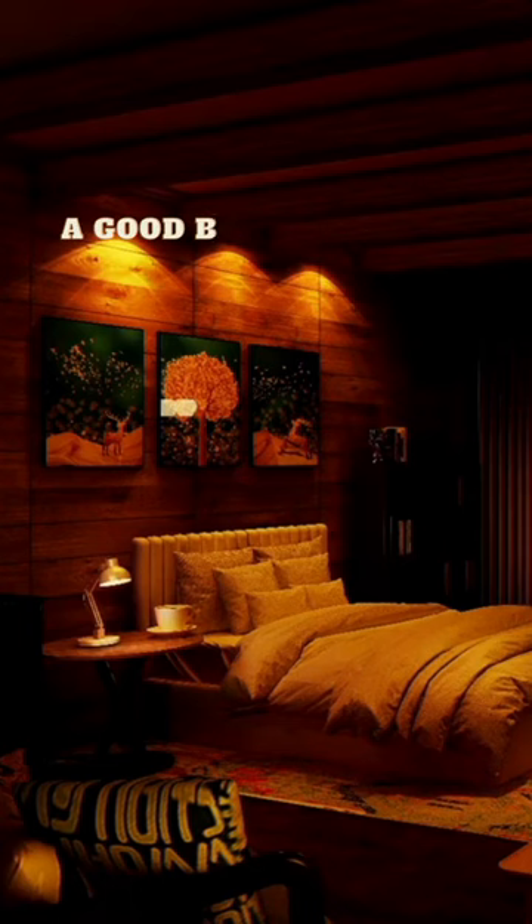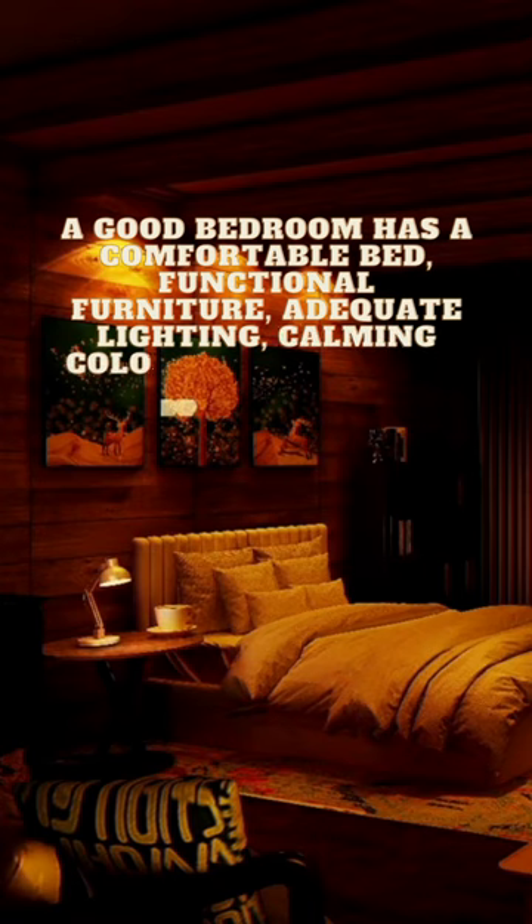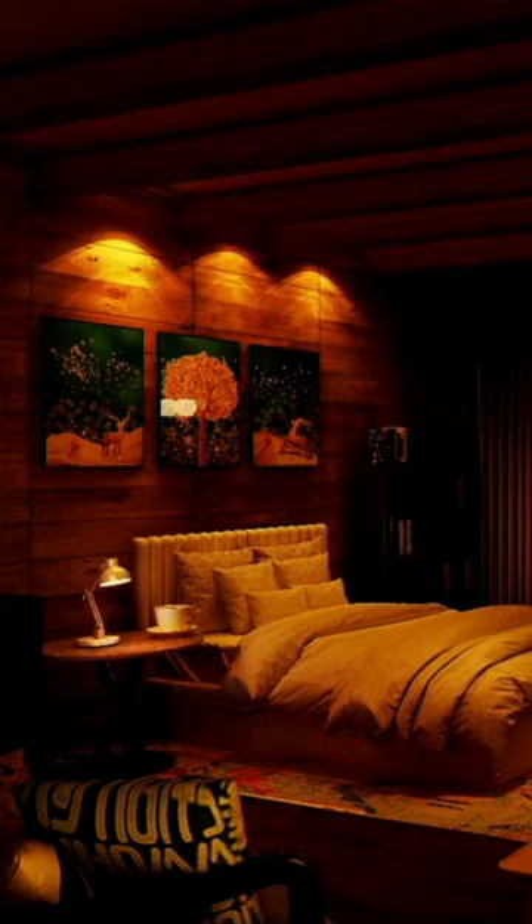So how a bedroom should look like. A good bedroom has a comfortable bed, functional furniture, adequate lighting, calming colors, and relaxing accessories for a good night's sleep.